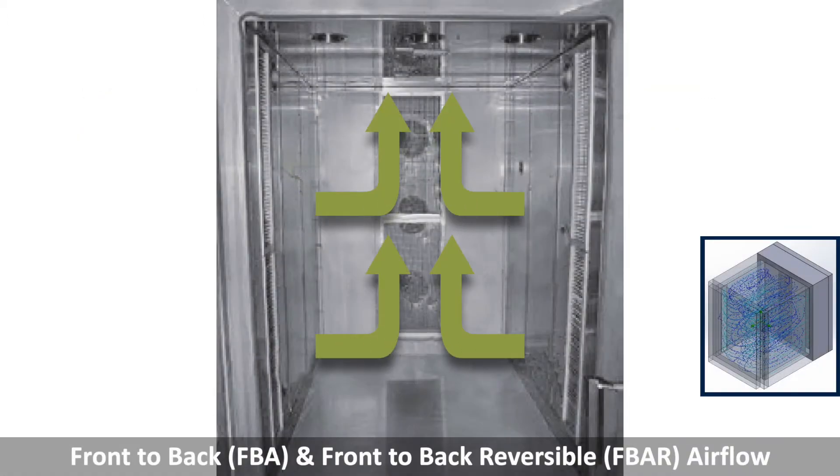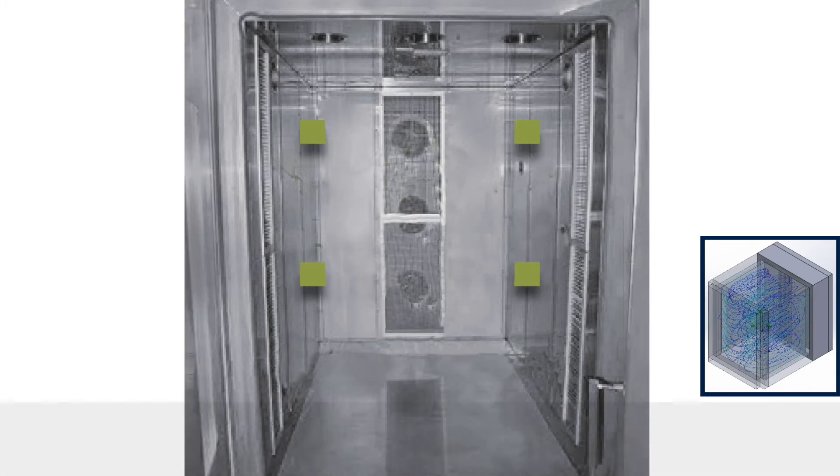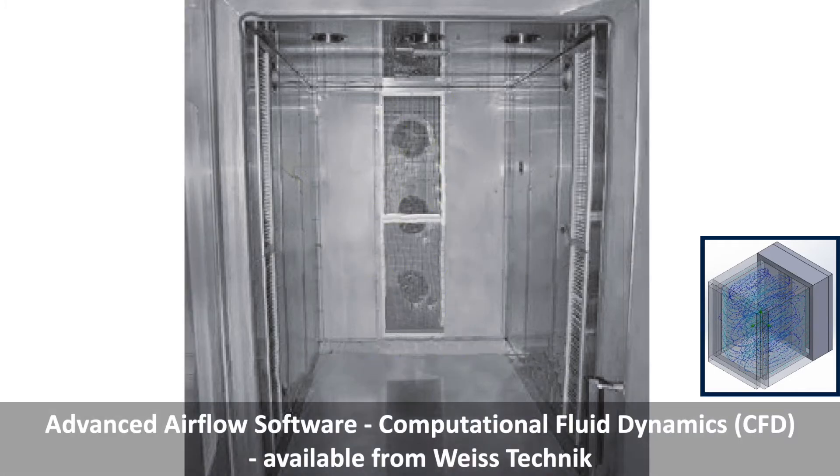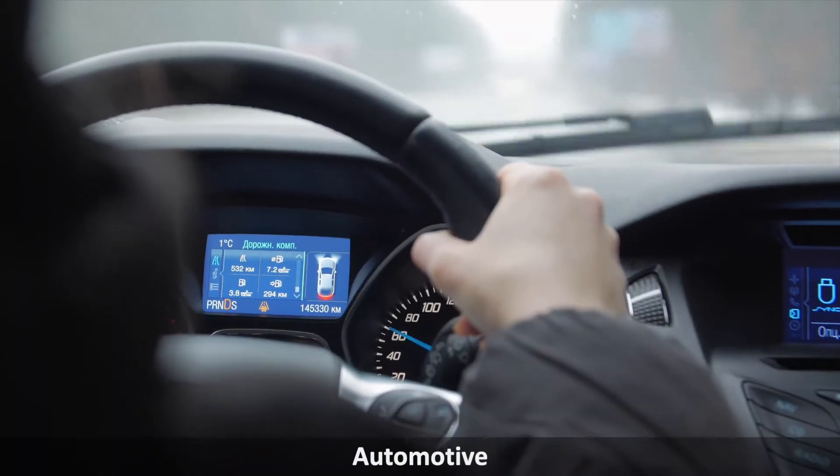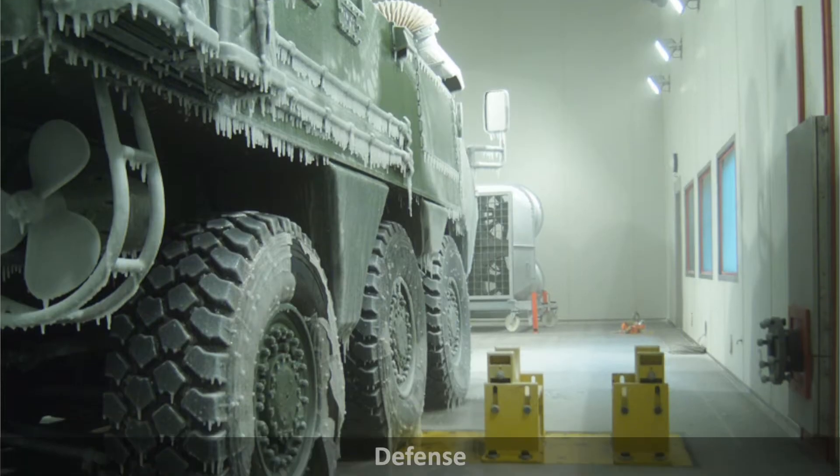The Weiss Technique patented Front-to-Back Airflow and Front-to-Back Reversible Airflow is ideal for many applications and industries including electronics, automotive, aerospace, defense, and more.